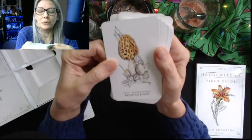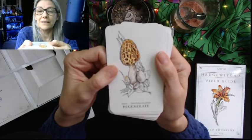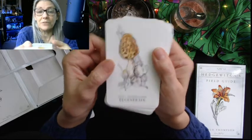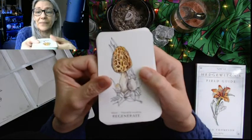Adversity is marshmallow, Althaea officinalis. Regenerate is morel — Morchella esculenta. We have those in our woods! Our neighbor who owns most of the land behind us goes out hunting and gets pounds and pounds of morels and chanterelles every spring. Amazing.